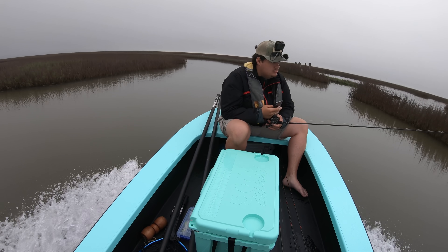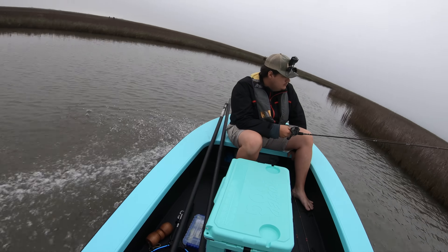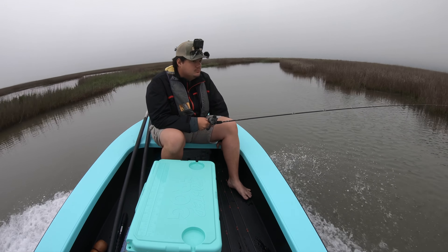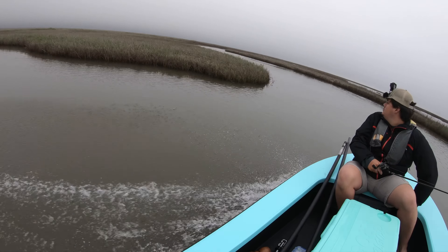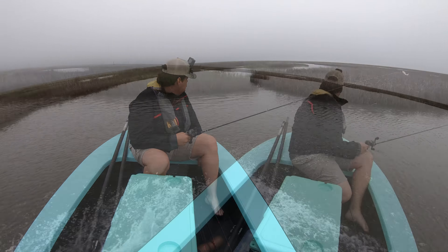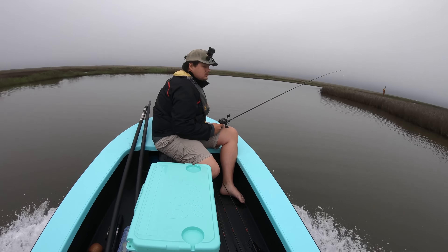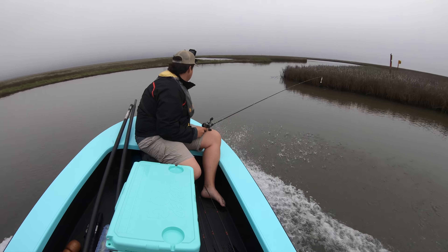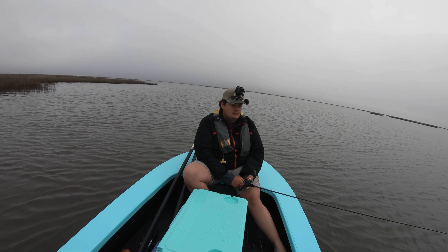This will be the fastest I've ever gotten to the back lake — I thought we were going to run aground. That was a very sharp turn, like a horseshoe. Every time I think we're going to lose it, she just handles it really well. The wind is blowing this way so we'll just cut the motor and drift.